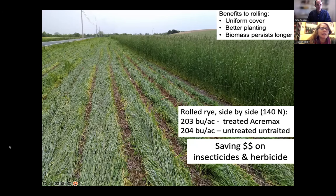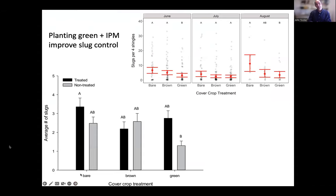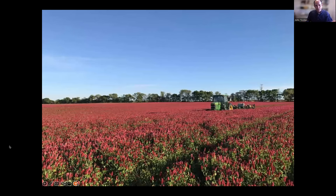We're doing research now to understand how this is happening, and our anecdotal evidence is being borne out by the data. We have bare ground, brown cover crops killed three weeks before planting, and green cover crop treatments. We tend to have more slugs where we're not using a cover crop, driven by natural enemies. The highest number of slugs is where we have insecticide-coated seed and no cover crop. The lowest number of slugs is where we're planting green with no insecticide on the seed.